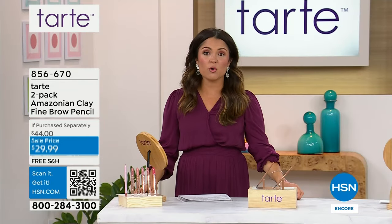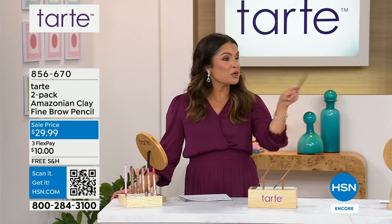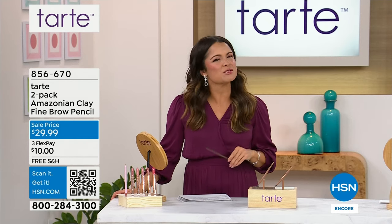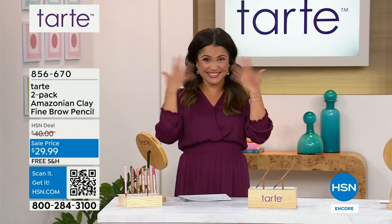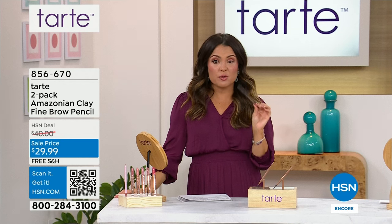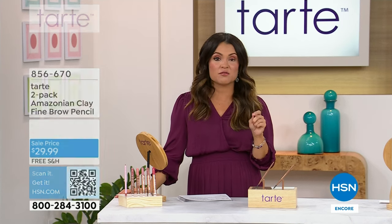No matter how much I sweat, go in humidity, have a crying spell, decide to go swimming, or it rains on me — at least my brows will look good. That's our frame of our face — we need that. I hope you grab yours. Remember dark brown is on its way to selling out, and so is the ash blonde.